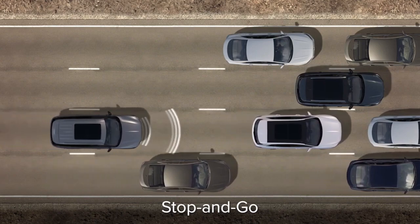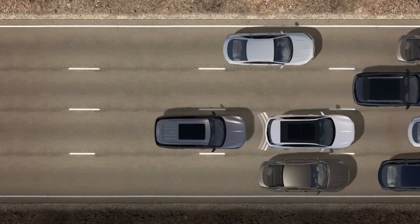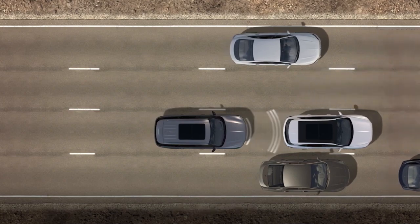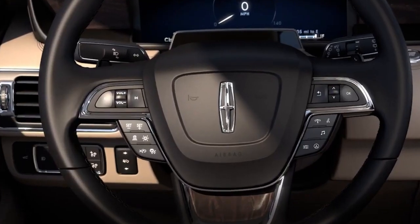With this in your hands, you can enjoy a smooth and effortless driving experience, navigating busy city streets or heading out on a road trip. The Co-Pilot 360 Plus will make your driving experience more convenient and enjoyable.